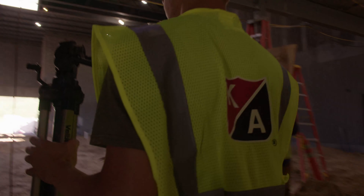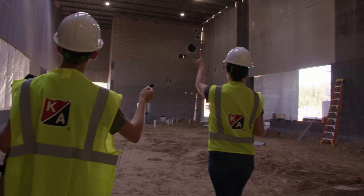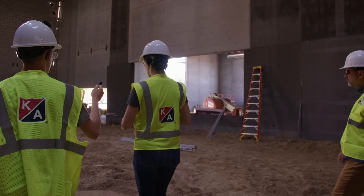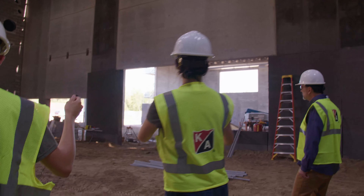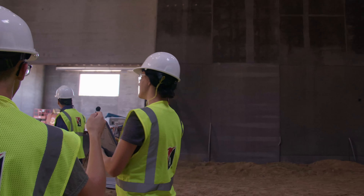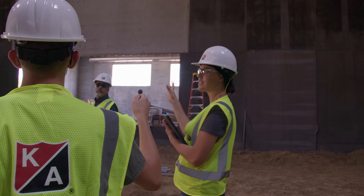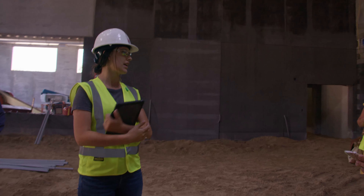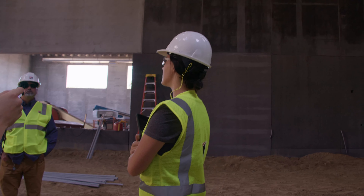This is going to be the athletic commons. You can see we have some nice skylights in here. To your right will be the pool, and this will be kind of your area where you can hang out. Concessions will be right there — that open space where the plastic is will actually be windows. So if there's something going on in the pool and something going on in the gym, you'll be able to look into both while you're standing here eating a hot dog or whatever you may choose. So this is a fun area.